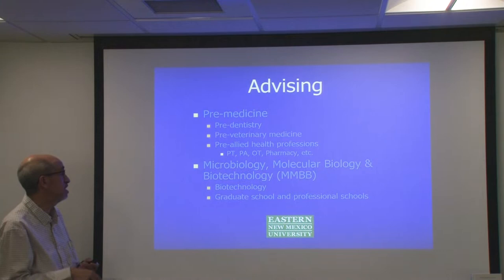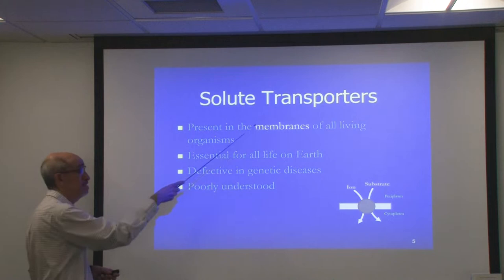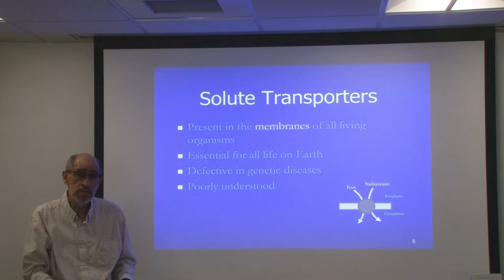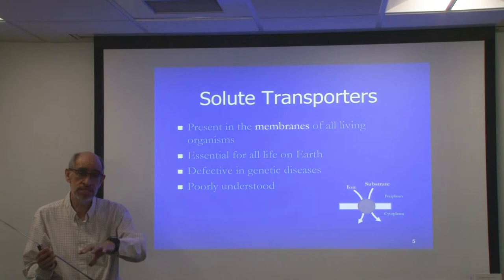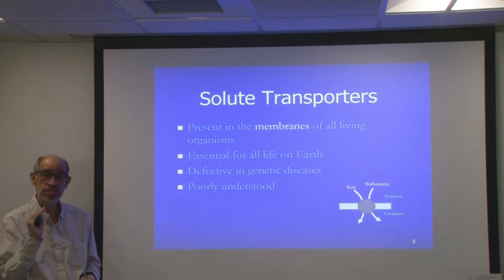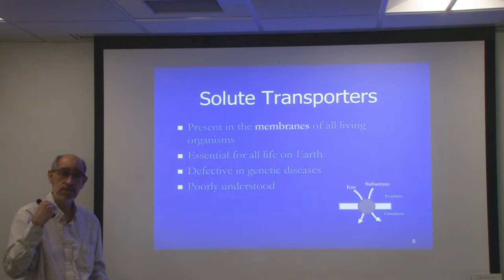Some of the research I do has to do with solute transporters. It turns out that all living cells are covered by a membrane that serves as a barrier to the entrance of nutrients and the exit of dangerous substances that would harm those cells. This barrier must be overcome in order for cells to live, grow, and survive any kind of poison they might encounter. Solute transporters sit in the membrane and permit the entry of nutrients and exit of poisons.